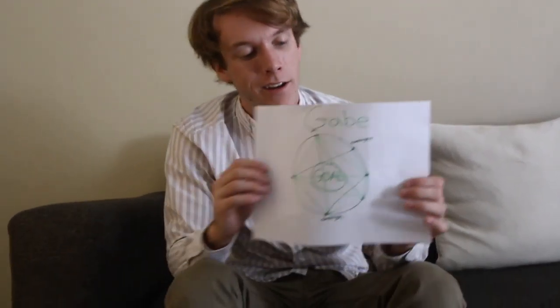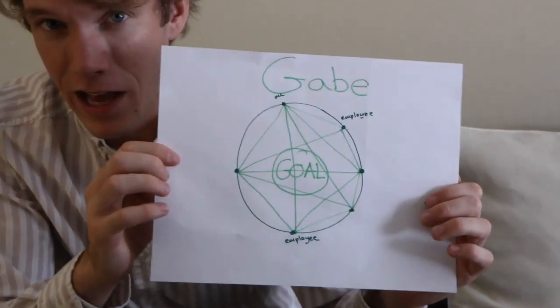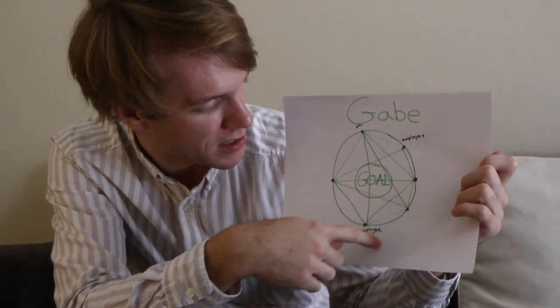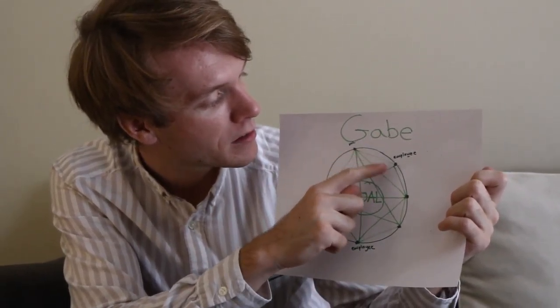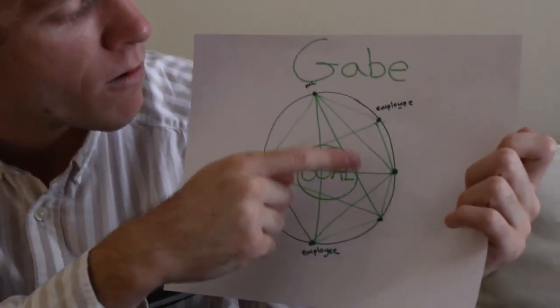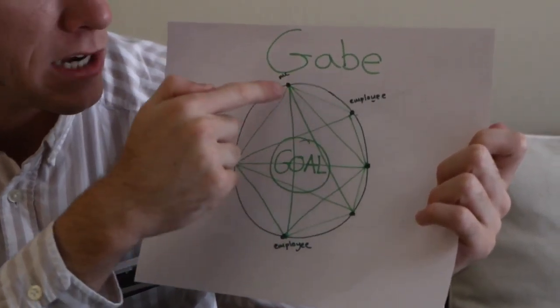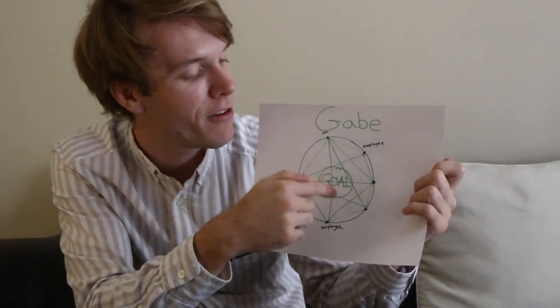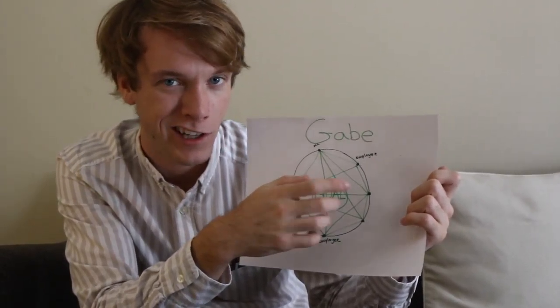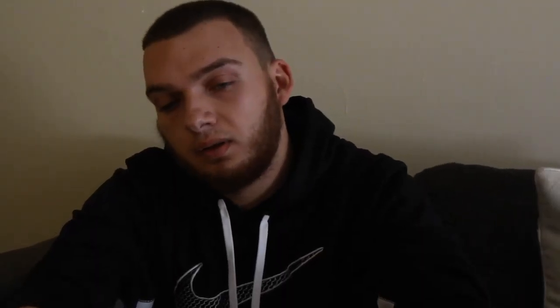In this challenge we had to draw a picture describing the organization we manage. Here's basically how my organization works: each one of these dots is an employee. As you can see, I'm on the same circle as all of my employees. All of our communication networks go back and forth between each other, and in the very center of our communication network is our goal.